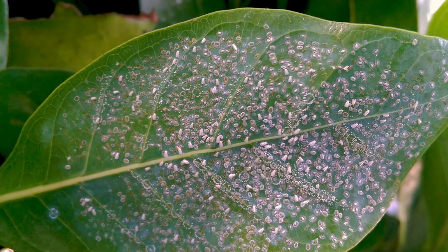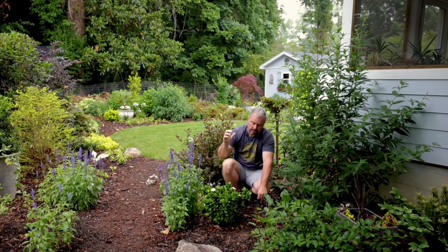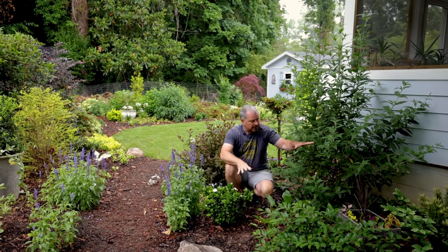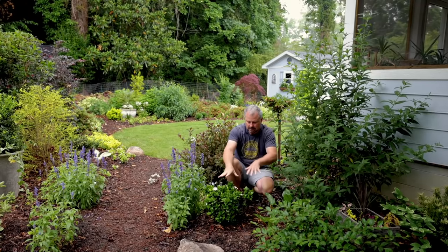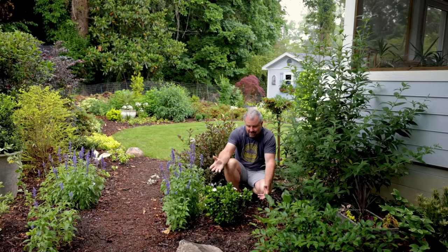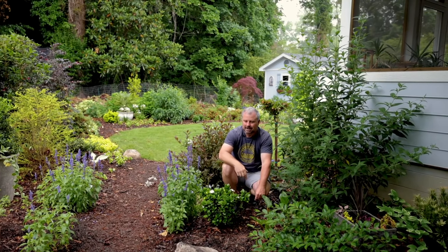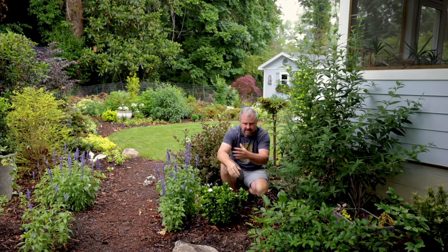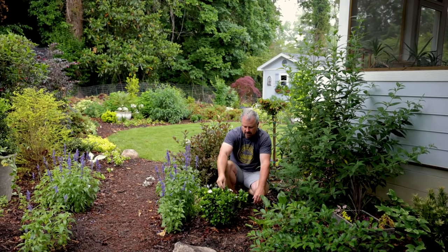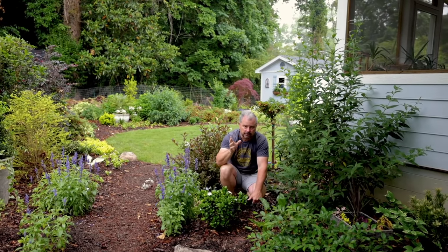White flies are a major issue on gardenias. I've got one we're going to walk over to in just a second. This one is kind of up against the foundation in an area that's not going to get a lot of wind movement, so it's more likely to have white flies. The one I have further out in the yard is in a better place — it gets a little breeze on it, and usually that keeps the white flies down. So let's walk over and I'll show you what I'm super excited about.